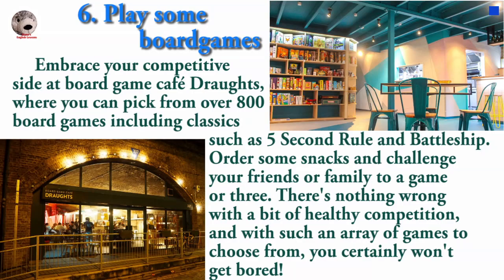Embrace your competitive side at Board Game Cafe Drafts, where you can pick from over 800 board games, including classics such as 5 Seconds, Rule, and Battleship. Order some snacks and challenge your friends or family to a game or three. There is nothing wrong with a bit of healthy competition, and with such an array of games to choose from, you certainly won't get bored.